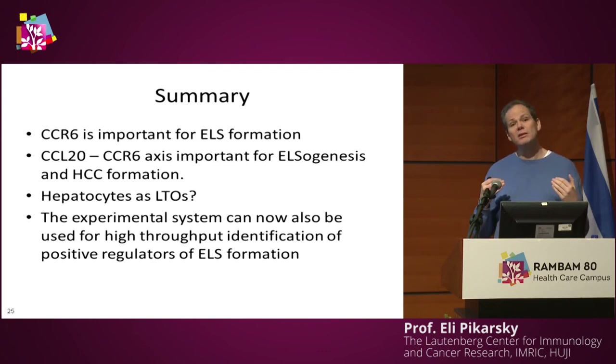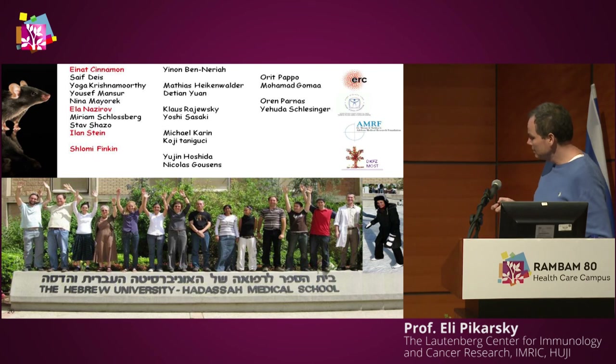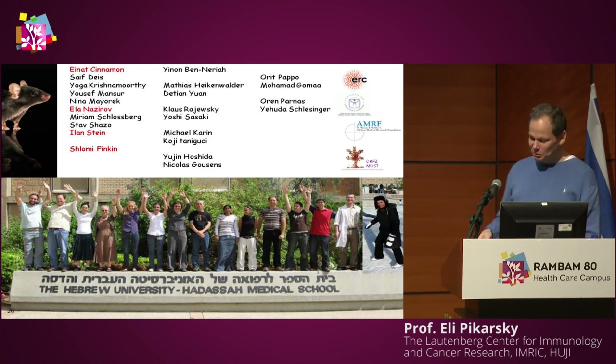We want to use this same system to look for more cytokines and cell types, to identify which cells brought into the liver through specific cytokine signaling eventually form bad or good ELSs. If we know the composition of cytokines, we can not only eliminate the bad ELSs but invoke the formation of good ELSs. I want to thank Einat Sinamon, Ela Nazirov, Shlomi Finkin, Oren Parnas, Orit Papo, Inon, Matthias Heikenvelder from Heidelberg, our funding agencies, and our collaborators. Thanks a lot.